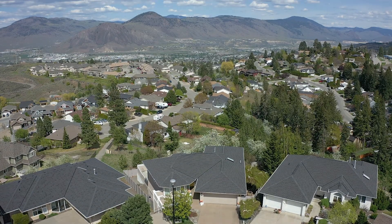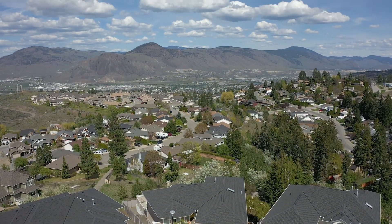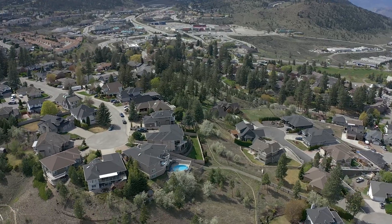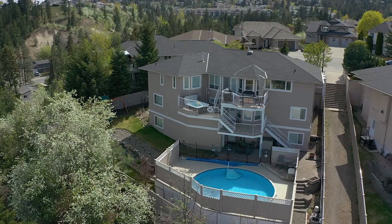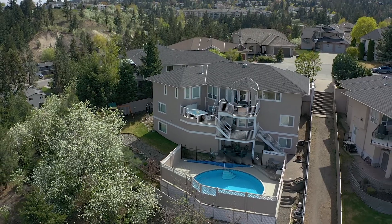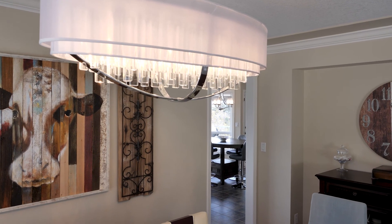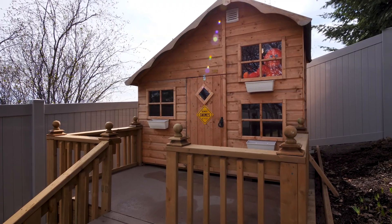This home is centrally located and within a short walking distance to Summit Elementary, Transit, City View Shopping Centre, Recreation and more. No expense has been spared and all the big ticketed items have been updated and now it's ready for you to fully enjoy.